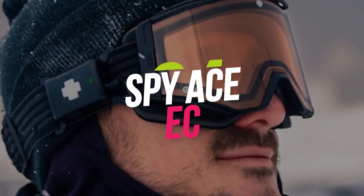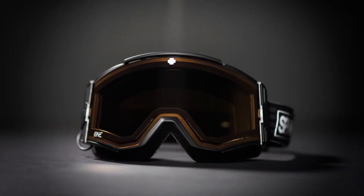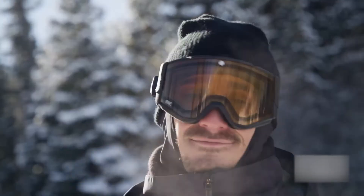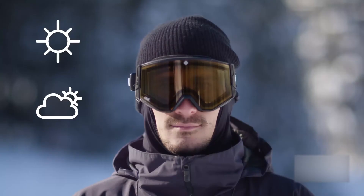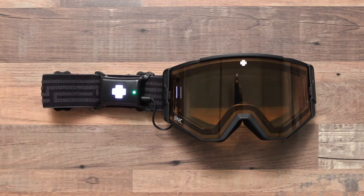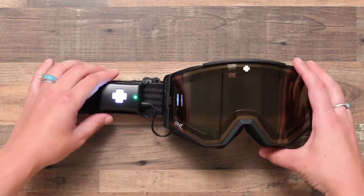Number 4: Spy Ace EC. Spy's Ace EC is a three-lens goggle that allows you to quickly change the color of your ski goggles. An electronic pulse is sent into the lens when a button on the side is pressed, causing a virtually instantaneous color shift. The Ace EC lets you change goggles without stopping if it's sunny at the top of the mountain but shaded below the tree line.